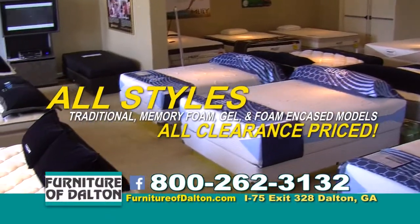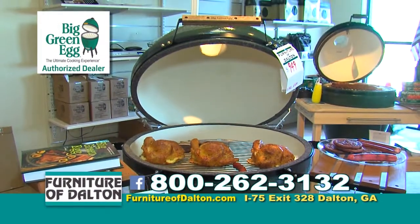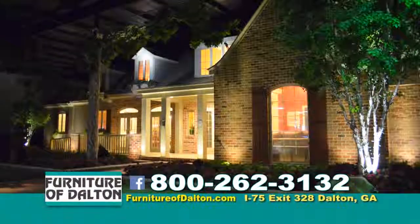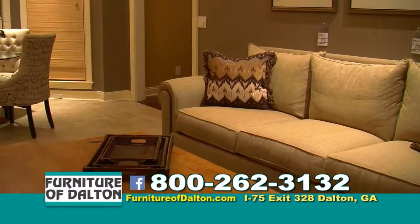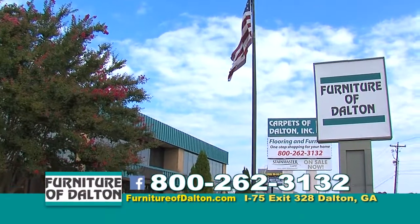Need bedding? Shop our Kingsdown Bedding Floor Sample Clearance for tremendous savings. And check out our selection of Big Green Eggs for the ultimate cooking experience. Plus, follow the crowds to the amazing American Home Showplace Dream Home at Furniture of Dalton in the Carpets of Dalton Complex.